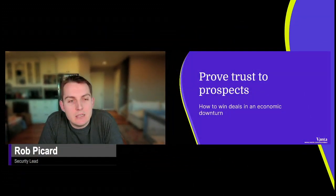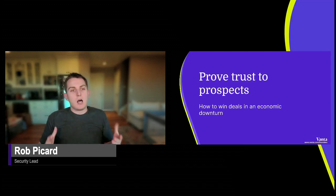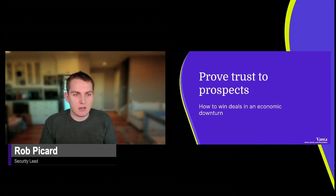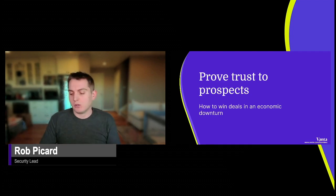Hello, my name is Rob Picard. I'm the security lead at Vanta, and I want to say thank you to the TechCrunch community for letting me come and talk about Vanta, trust, compliance, and security. Specifically today, we're going to talk about how to prove trust to prospects — how to win deals in an economic downturn. The core of a lot of startup security work is proving your security to stakeholders, customers, prospects, VCs, and even employees. Everybody wants to know that they can trust you.